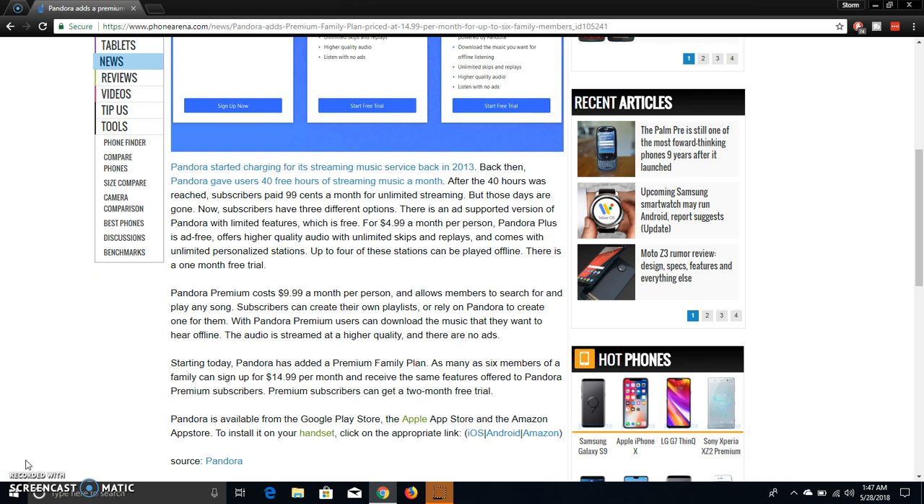Now subscribers have three different options. There is an ad-supported version of Pandora with limited features, which is free. For $4.99 a month per person, Pandora Plus is ad-free, offers higher quality audio with unlimited skips and replays, and comes with unlimited personalized stations — up to four of which can be played offline.